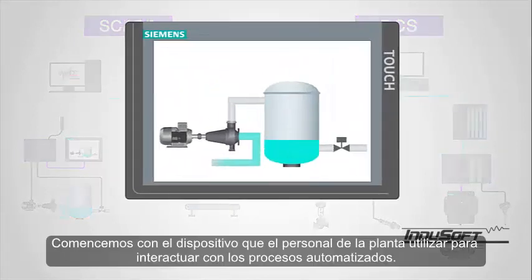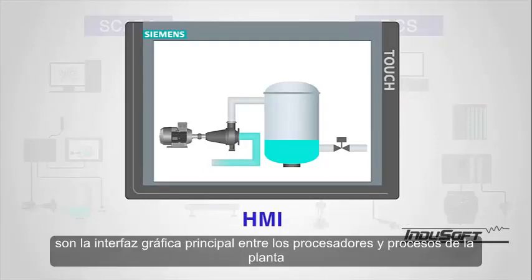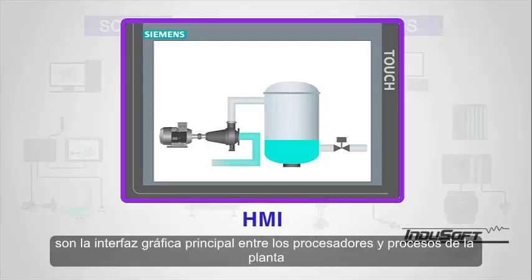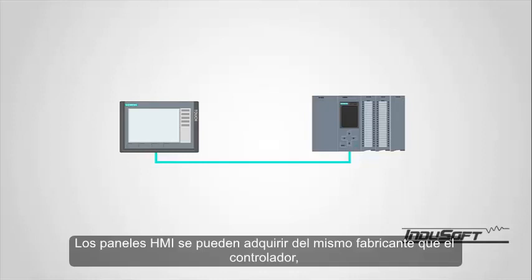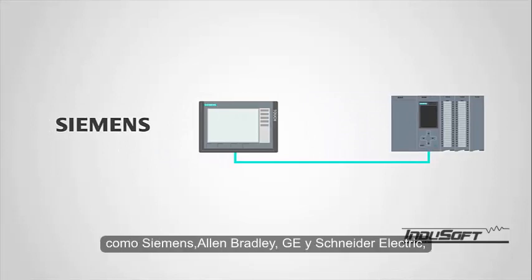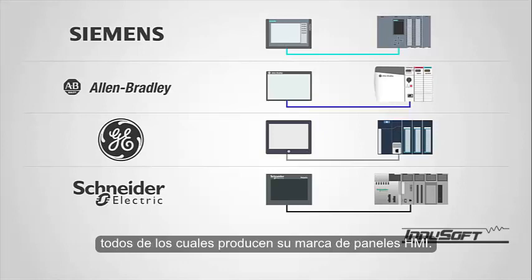Let's start with the device that plant personnel use to interact with automated processes. Human-machine interface or HMI panels are the primary graphical interface between the plant processors and processes and the operators interacting with and controlling those processes. HMI panels can be procured from the same manufacturer as the controller, such as Siemens, Allen-Bradley, GE, and Schneider Electric, all of which produce their own brand of HMI panels.